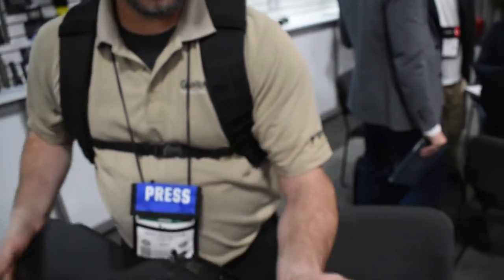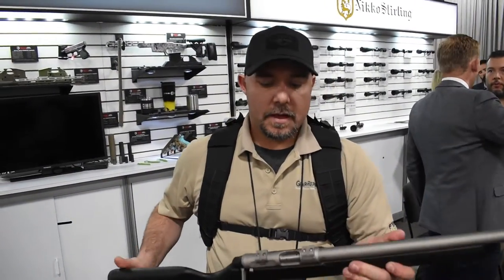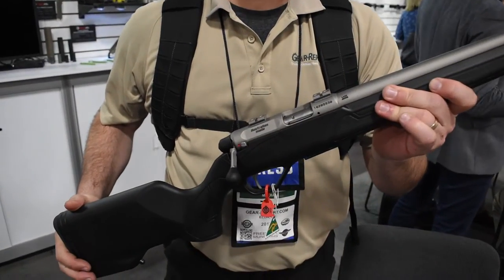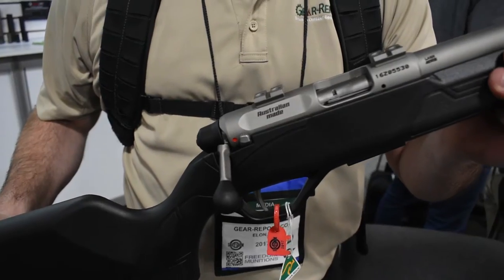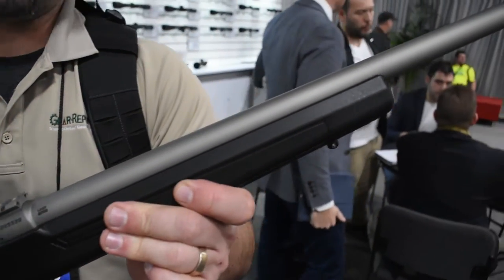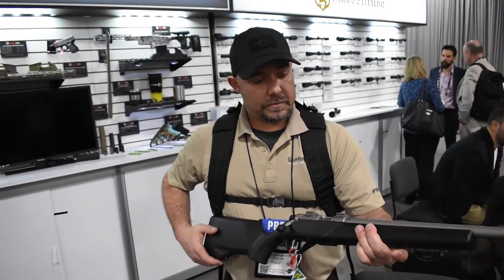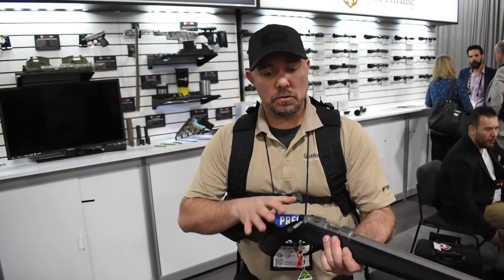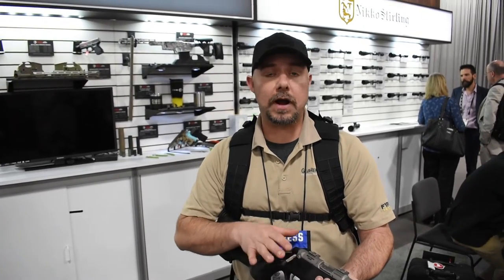They also are importing the Lithgow Rimfire rifle. This is an Australian-made rifle that they're telling us performs very, very well. We're excited about partnering up with them to provide these kinds of reviews for you guys so you can be informed of what good rifles you can get.